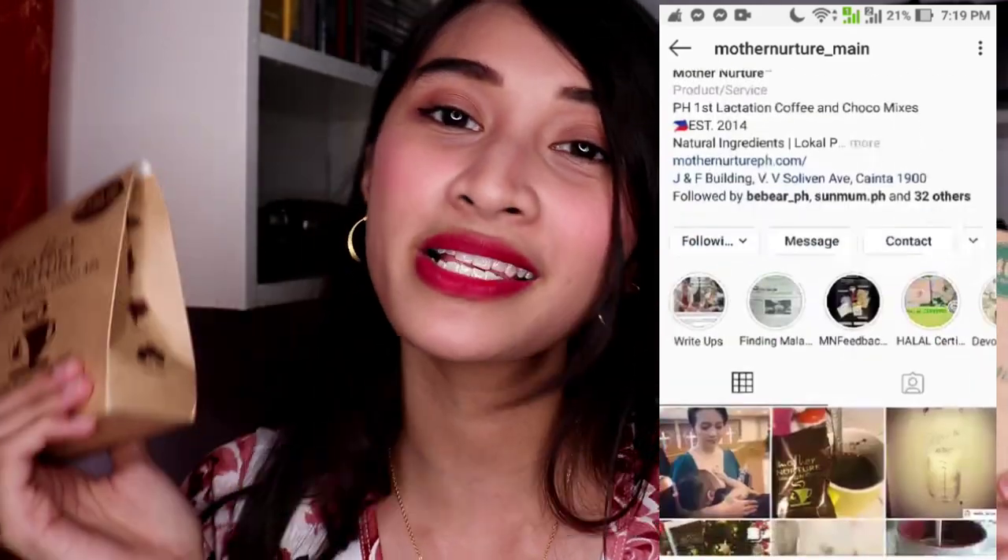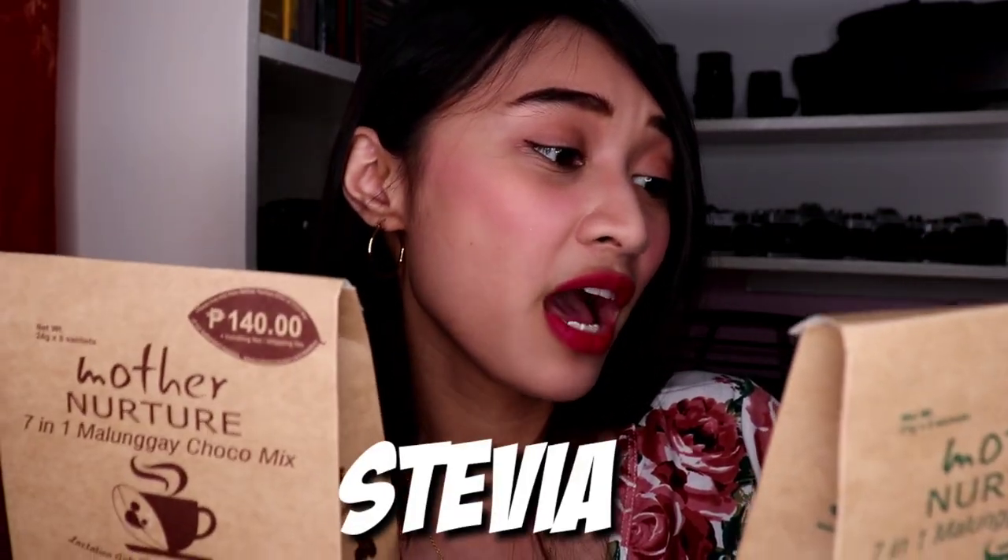Let's start with my favorite. In the morning I usually drink coffee or chocolate drink, and my personal favorite is this Mother Nurture coffee mix and chocolate mix. They have special ingredients that really boost milk supply - stevia, malunggay, ashitaba, and gotu kola.